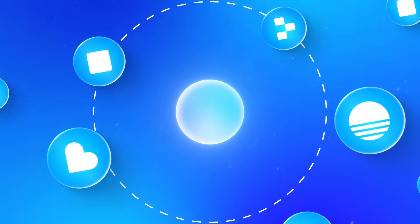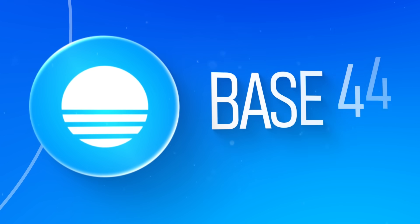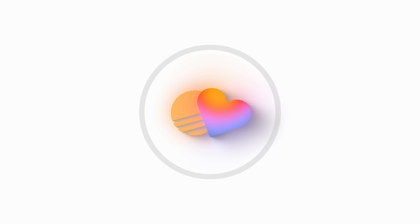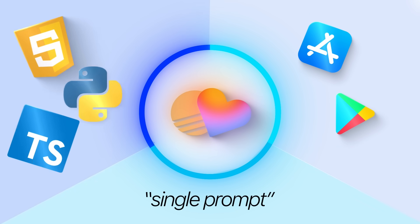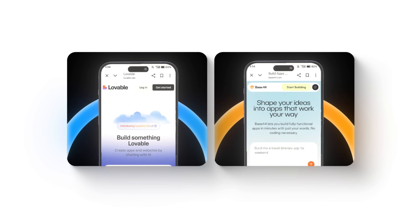When it comes to AI website builders in 2025, two names keep coming up: Base44 and Lovable. At first glance, they look almost identical. Both can generate apps and websites from a single prompt, no coding required. But the truth is, these tools are built for very different purposes.